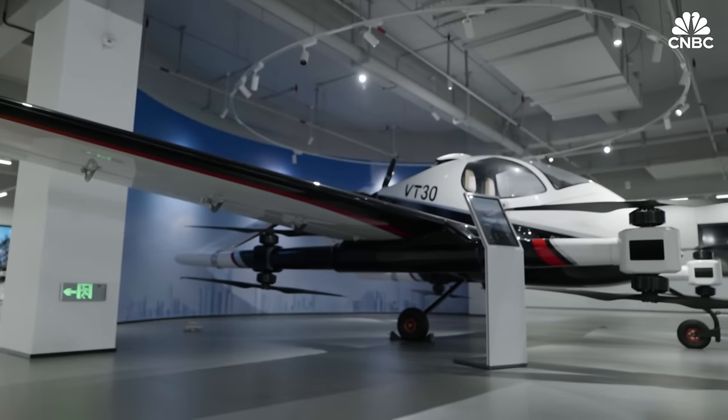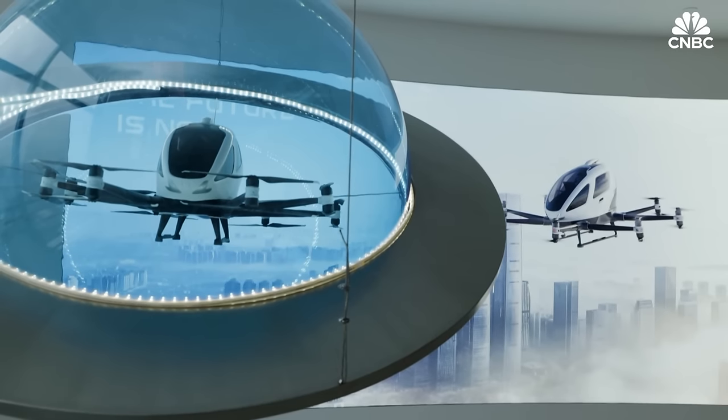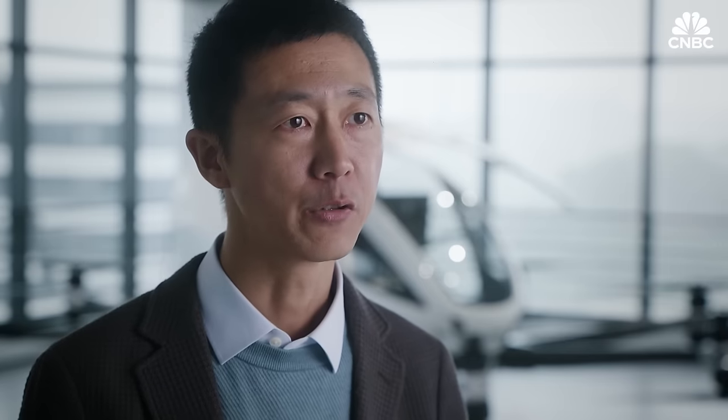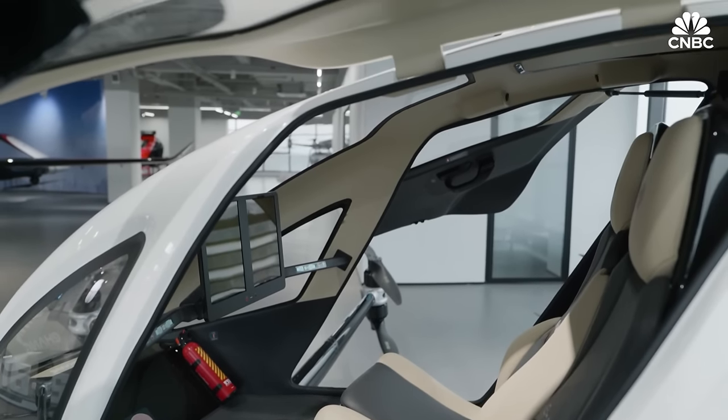Yi Hung's mission is to enable everyone in the world to enjoy safe, automatic, and environmentally friendly air transportation. Our aircraft is the first in the world to obtain the type certificate issued by the Civil Aviation Administration of China.